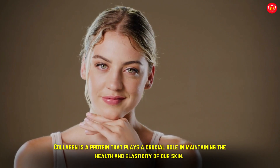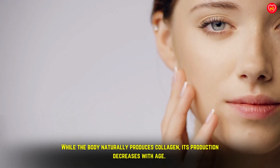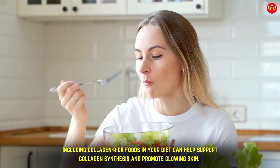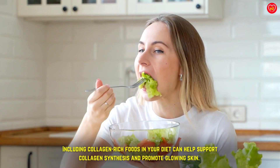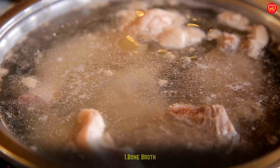Collagen is a protein that plays a crucial role in maintaining the health and elasticity of our skin. While the body naturally produces collagen, its production decreases with age. Including collagen-rich foods in your diet can help support collagen synthesis and promote glowing skin. Here are 12 of the best collagen-rich foods you can incorporate into your meals.